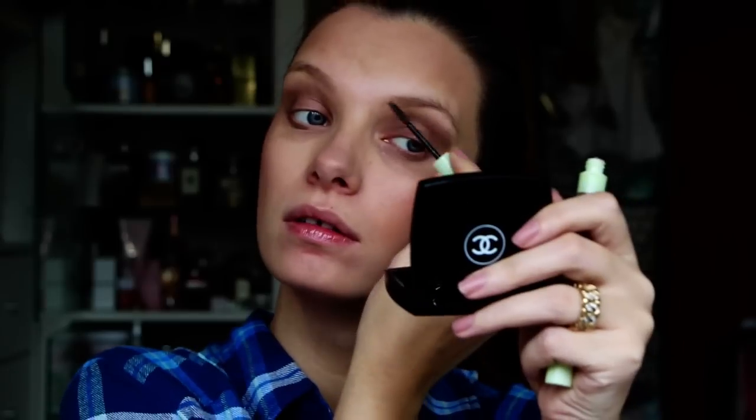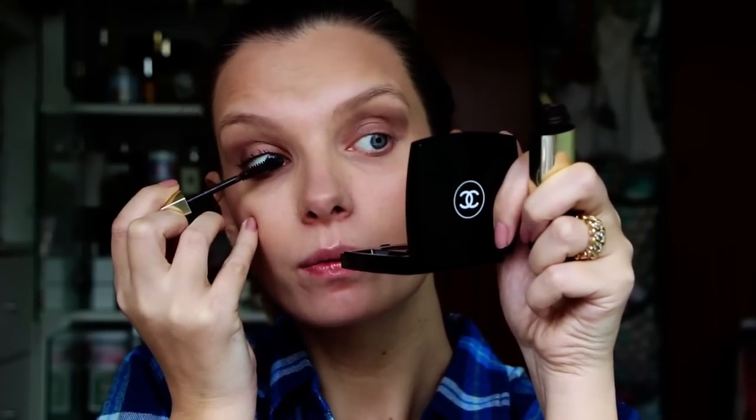Bit of Pixie brow gel — neaten up those eyebrows. Touch of mascara. This is the Guerlain Maxi Lash and it's in Mocha. It is such a brilliant brown mascara if you don't want to wear black.